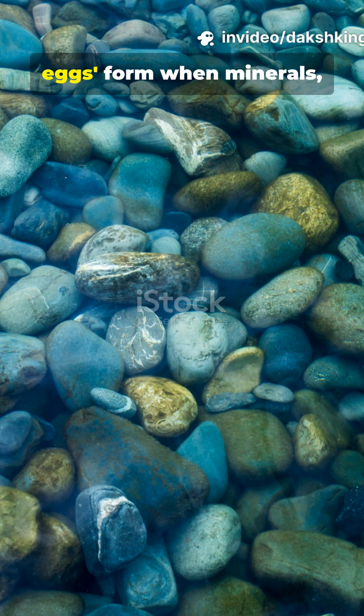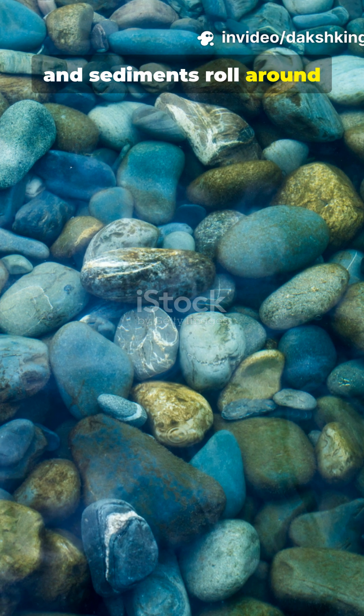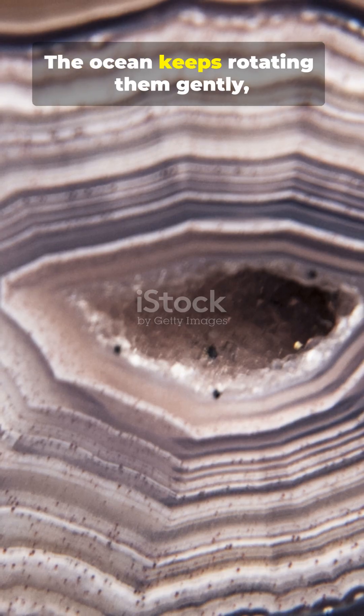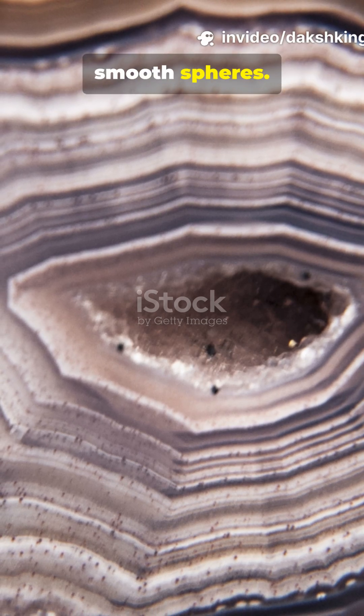These mysterious marble eggs form when minerals, sand, and sediments roll around inside underwater currents for thousands of years. The ocean keeps rotating them gently, layer by layer, until they become perfectly smooth spheres.